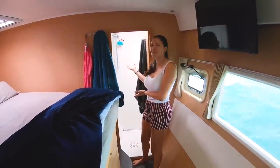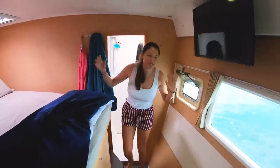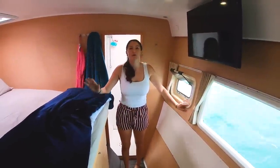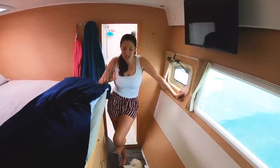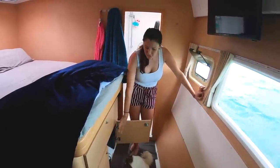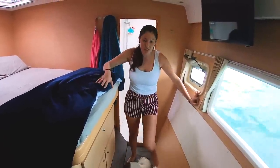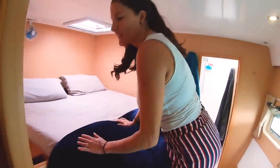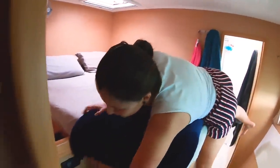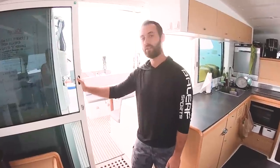The shower in the master cabin is separate from the toilet and sink, just like in the other bow cabin — same size, super comfortable. We also have our third air conditioning unit in this bedroom, also a 10,000 BTU unit, with two vents, one on each side of the bed.